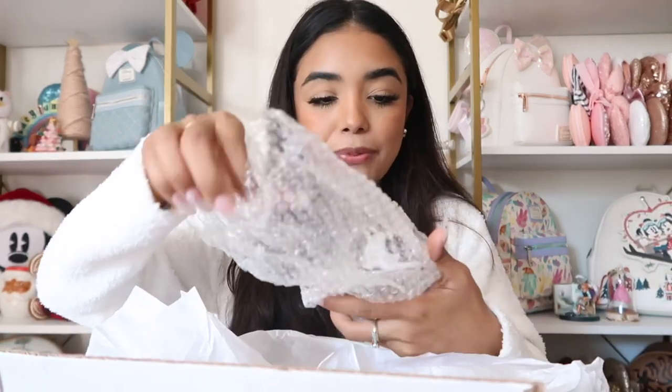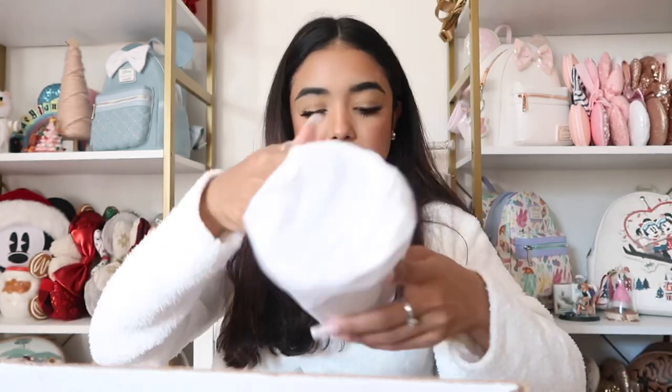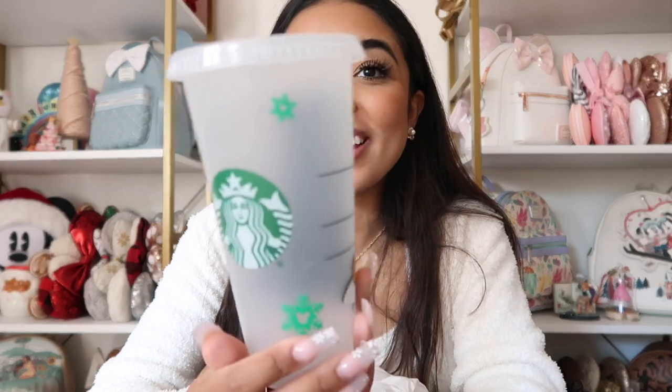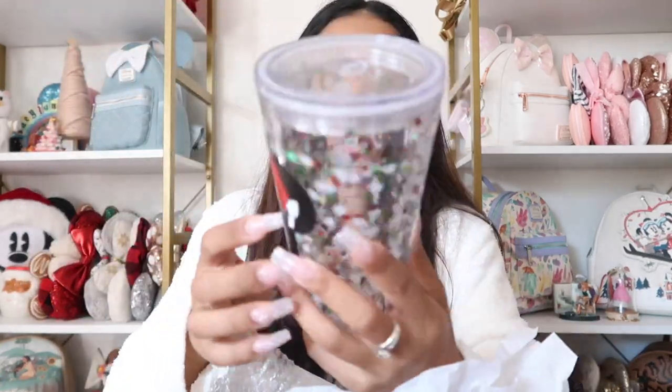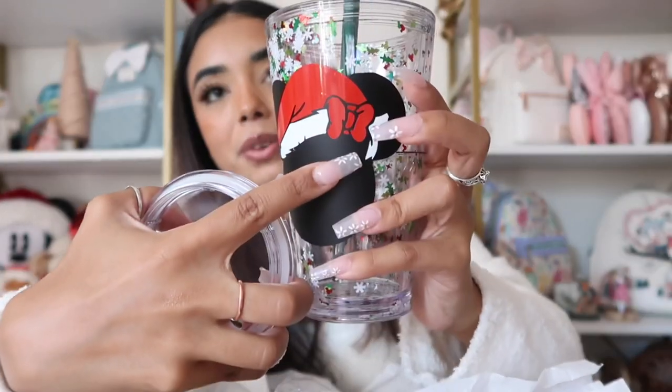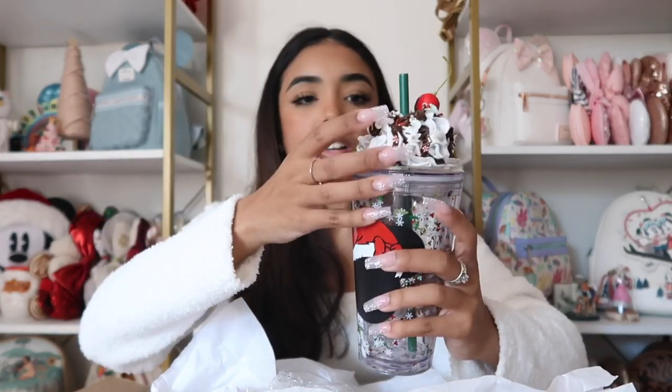She sent two straws, which means Starbucks cups! The first item is a lid that literally looks like ice cream. Then we have a cup — it's a Winnie the Pooh in a Santa hat with little snowflakes and hidden Mickeys, so cute! And we have one of those thicker acrylic tumbler cups with Mini in a Santa hat. I'm team Mini over here — this is so stinking cute!